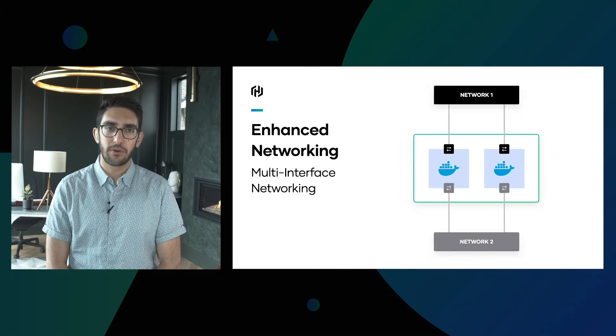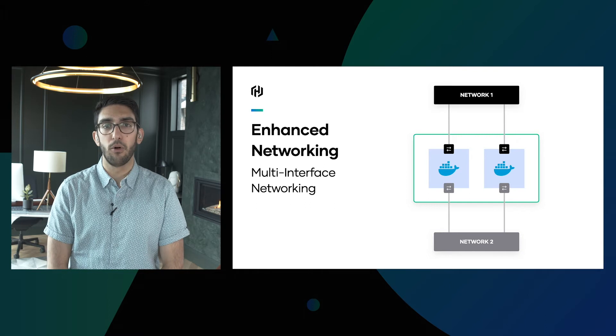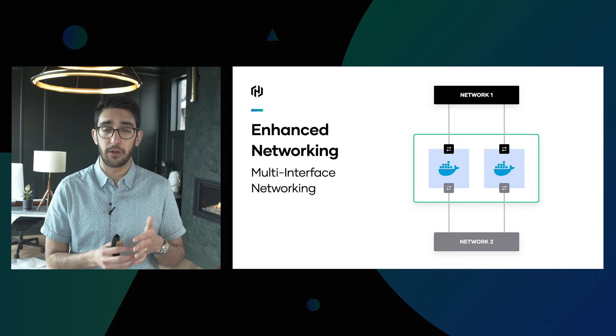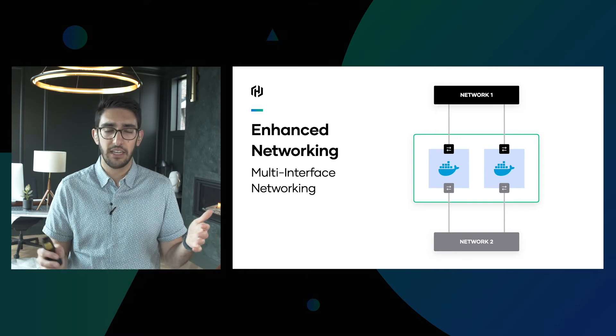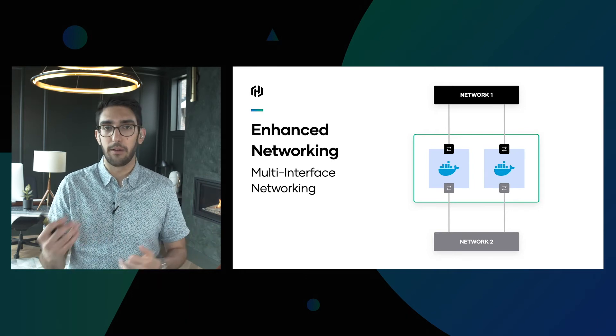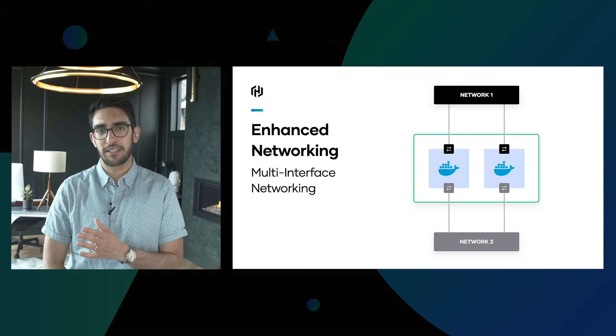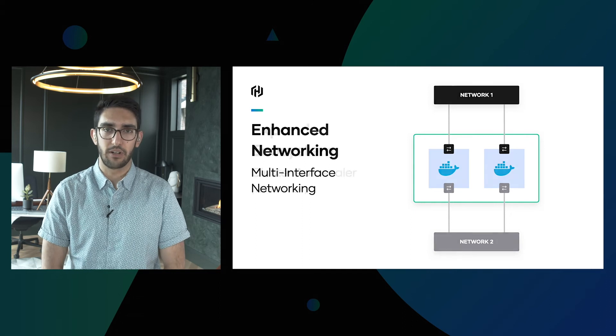We're also expanding networking to support multi-host networking. If you have scenarios where a task or task group needs to operate on multiple networks simultaneously — for example, a private network and a public network, or two different management networks — you can now specify your tasks in such a way that they can exist in both of these networks.